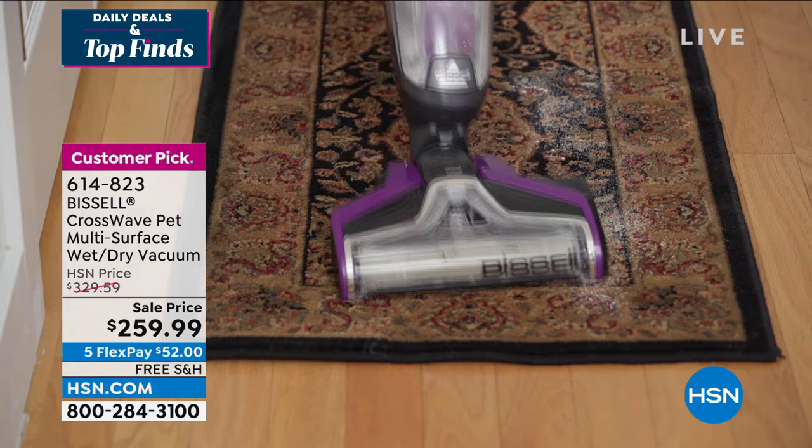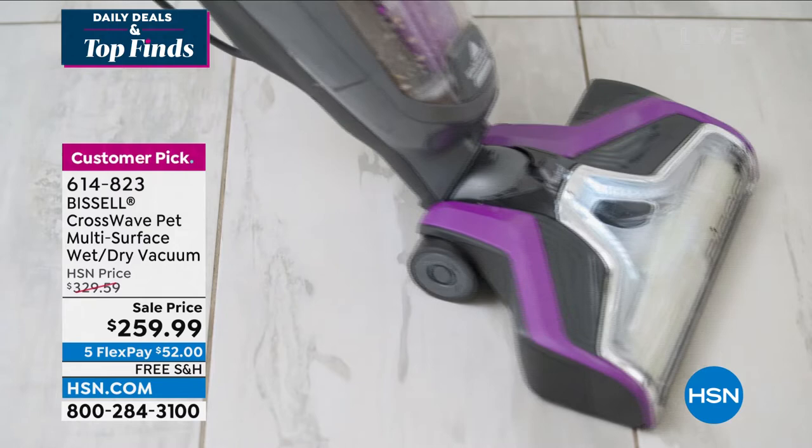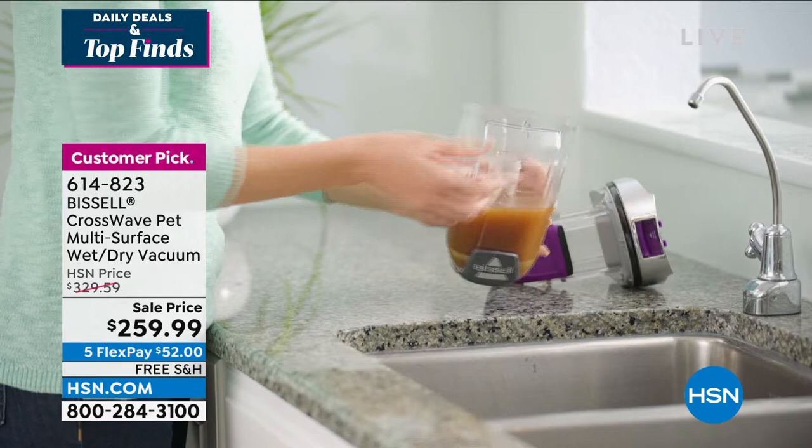This could literally vacuum up spaghetti and then mop the floor right after with one machine. Think about getting rid of your broom, your vacuum, your mop, the bucket — this does it all. And it is a huge bundle. You're getting three bottles of formula, the vacuum, two pet brushes, an area rug brush, a rinse and storage tray, a rinse cup, and it comes with a three-year manufacturer's warranty.